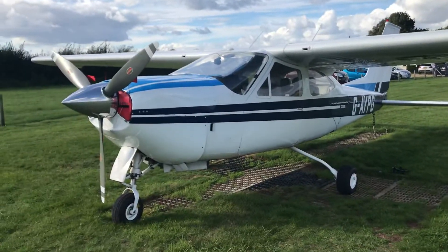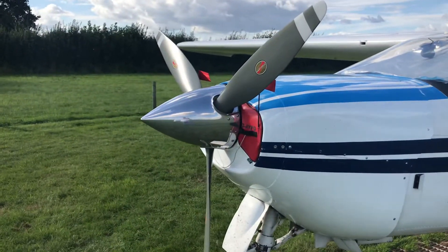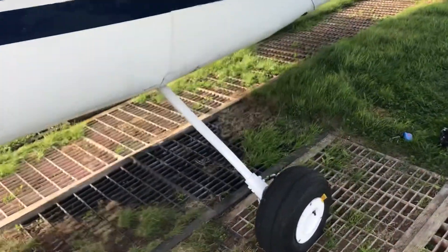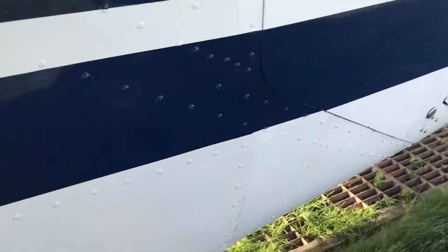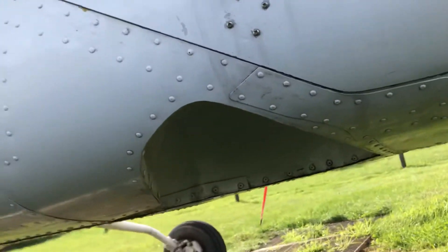We're just going to do a quick interior tour. 200 horsepower, variable pitch propeller, retractable landing gear. That's the rear landing gear here, and that folds up into the wheel well just underneath here.